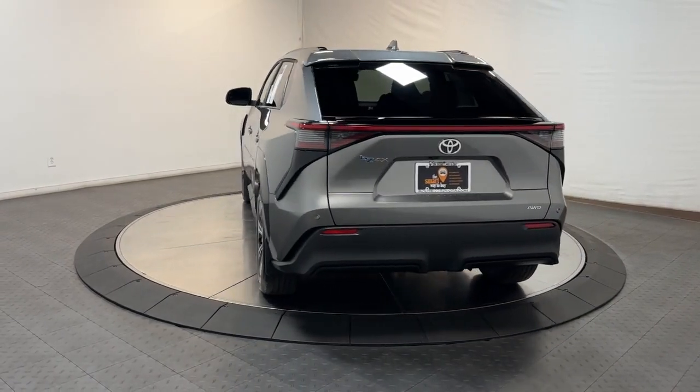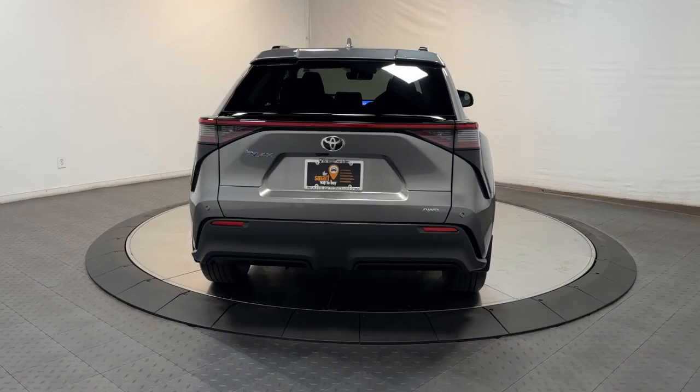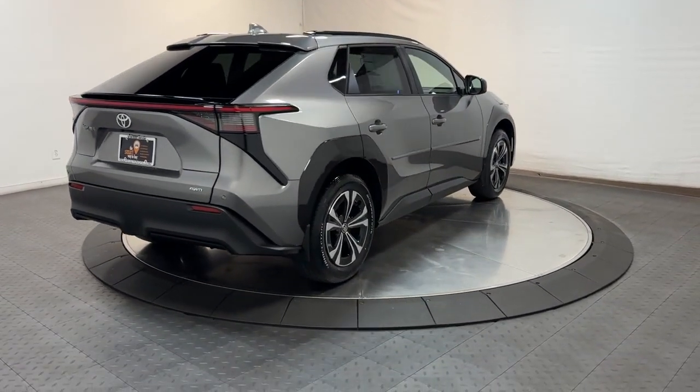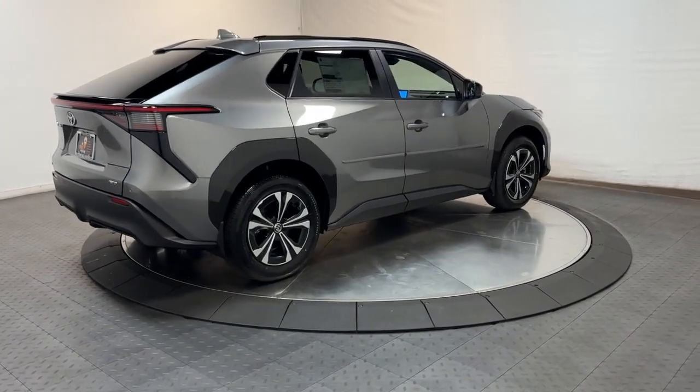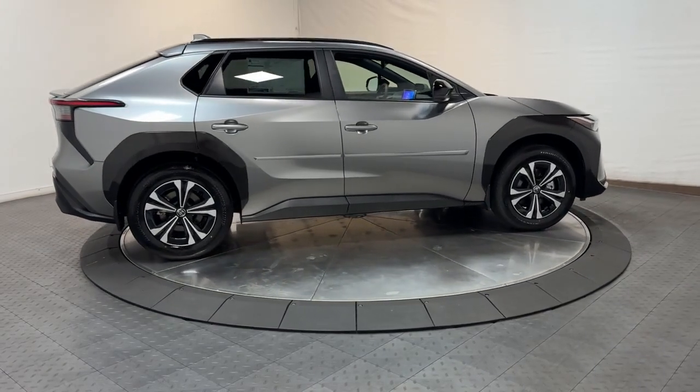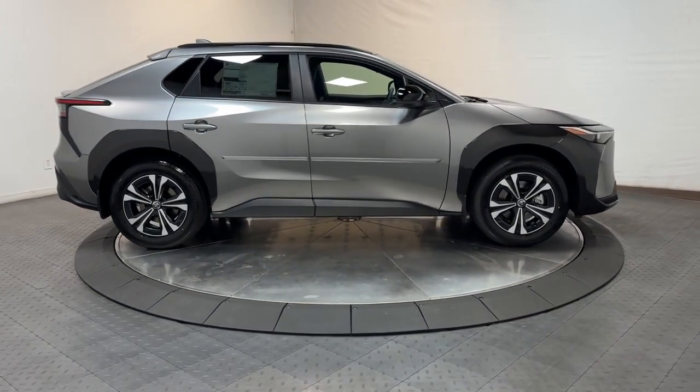The following are some of this vehicle's highlighted options: pre-collision system, all-wheel drive, tires all season, sun moonroof, navigation system, power liftgate, backup camera, heated mirrors, dual-zone AC, aluminum wheels.